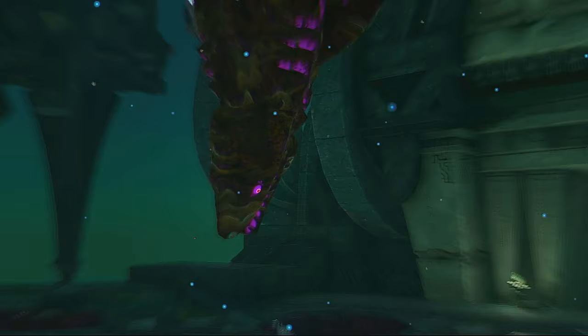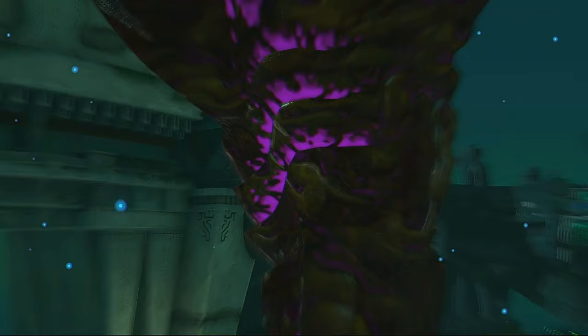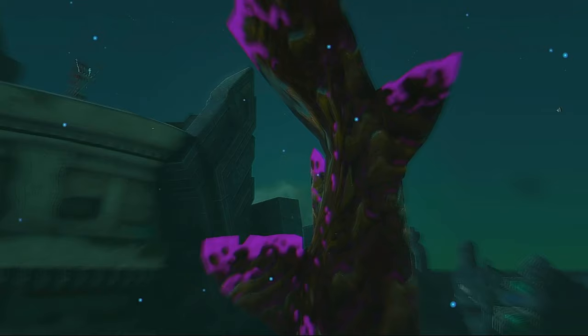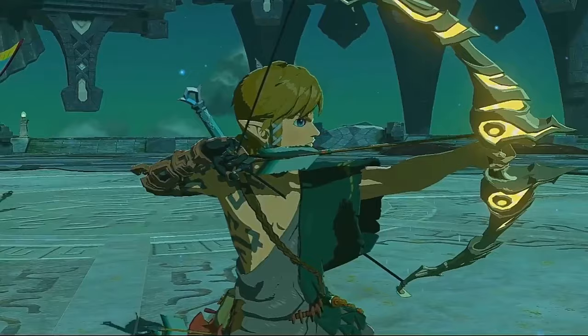Here is another great view of it in the air. I grabbed this shot at night so the vibrant purple would stick out more. It's stunning. There is a playful aspect to this boss too, because when Mucktorok is exposed he actively runs from you. I just had to do a scene like this.